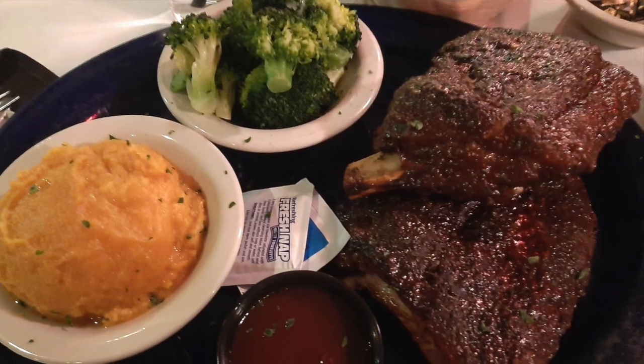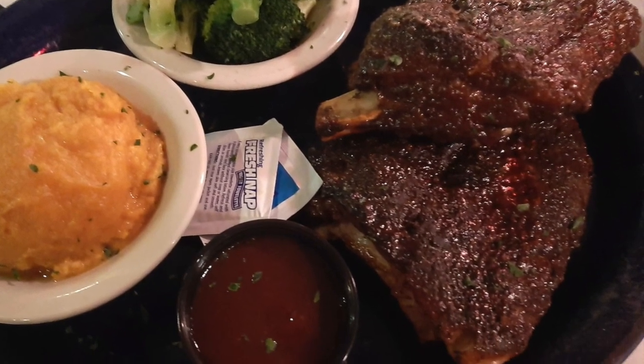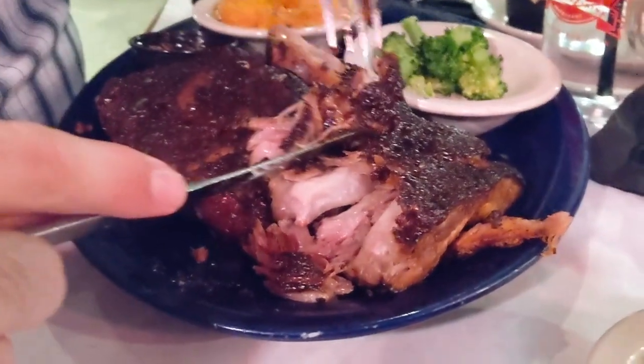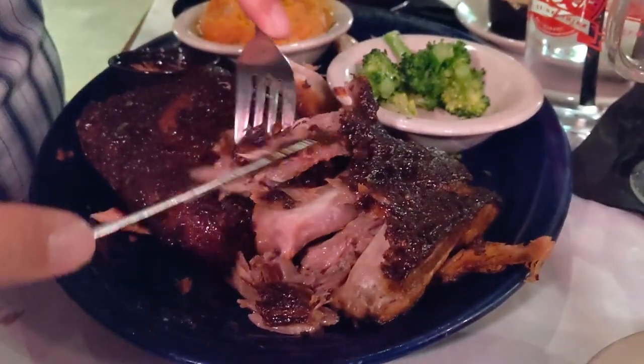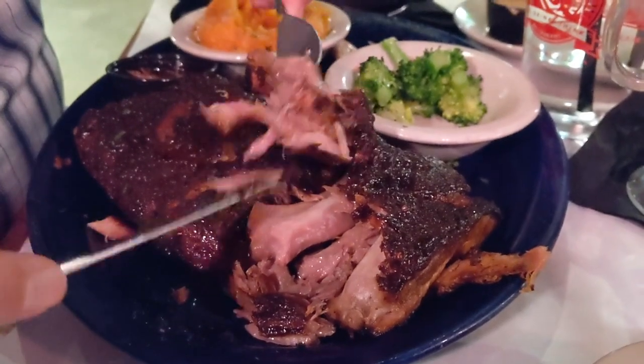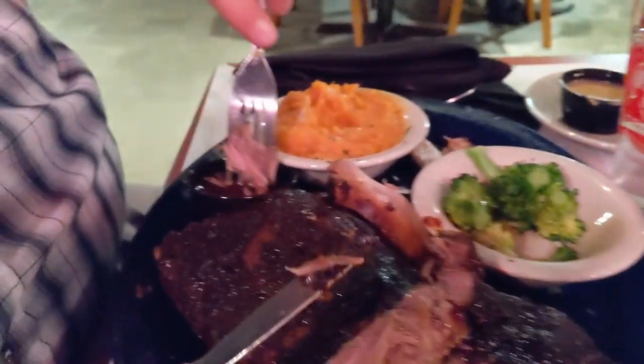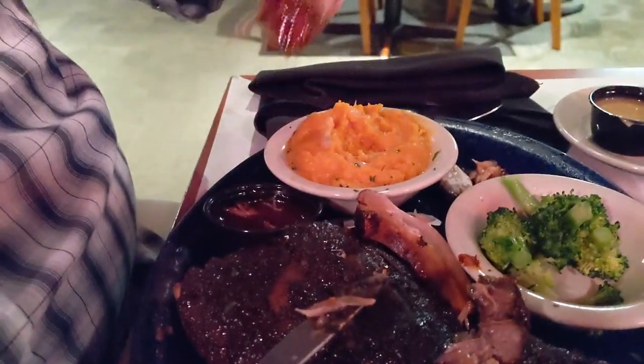Jack ordered "Stick to Your Ribs" — pork baby back ribs with a smoky barbecue sauce and two sides. Jack selected steamed broccoli and mashed sweet potato for his sides. The ribs were very tender and just fell off the bone. He really thought the sides were also done well. His meal was $24.